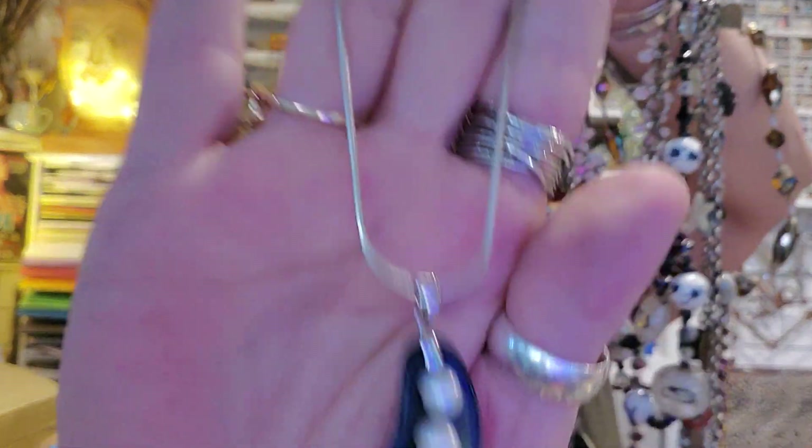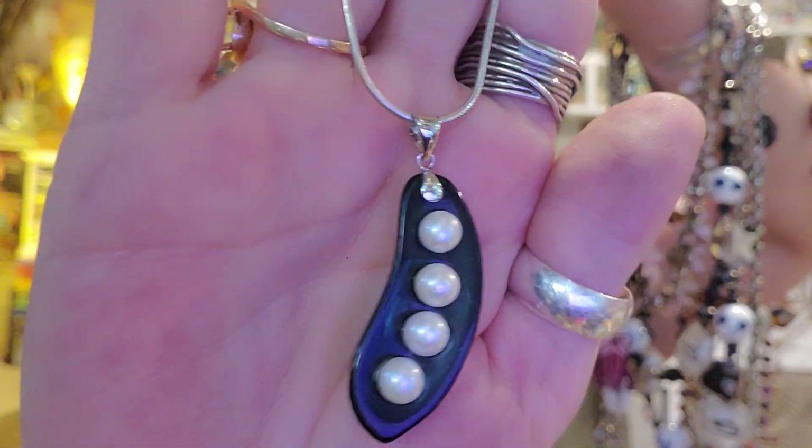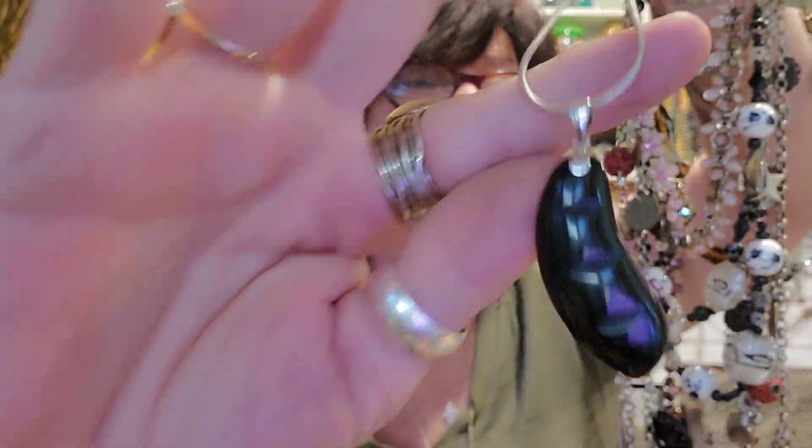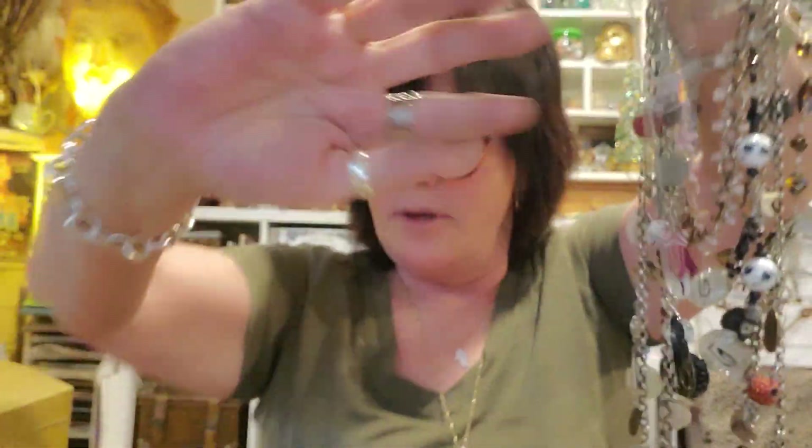And this — sterling silver, onyx and pearls. Isn't that neat? Love that. Really pretty. Gosh, my arm hurts.